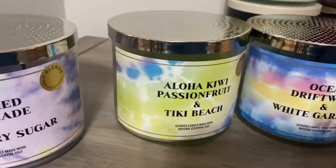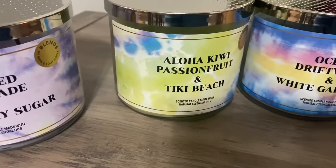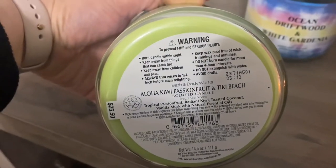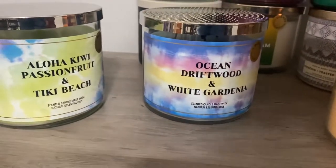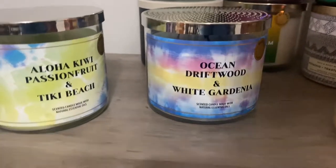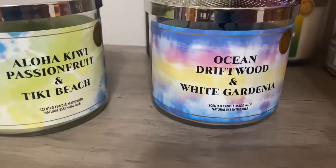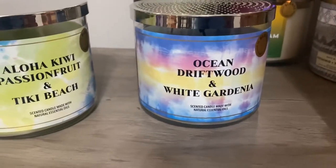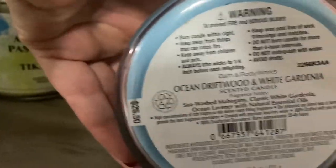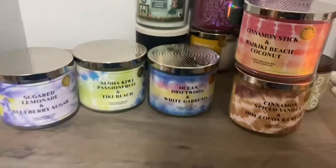Aloha Kiwi Passion Fruit and Tiki Beach — on cold it smells only like Tiki Beach in my opinion. Haven't lit it yet, interested to see what happens. Then we have Ocean Driftwood and White Gardenia. My boyfriend seems to like this. I'm not big on the mahogany teakwoods, and I'm not a big floral person, but he says he loves how it smells on cold, so I'm sure it's a good combination of the two. And that's the Merry Mashup collection — pretty happy with it.